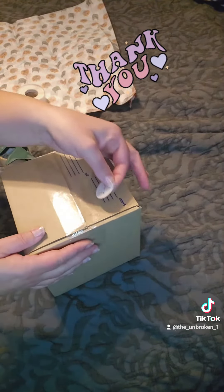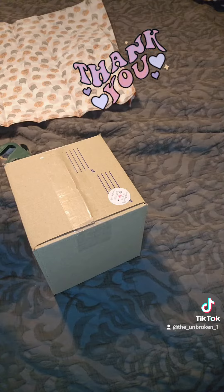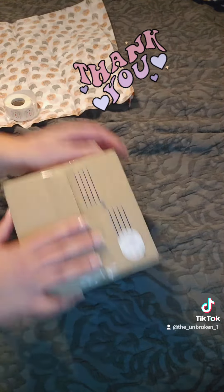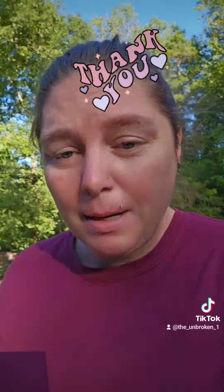I want to put some happy mail stickers on it. Taking it to the mailbox — thank you so much for your order, I hope you enjoy it and that you'll be a future customer. Thank you so much!